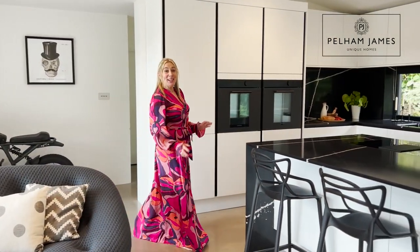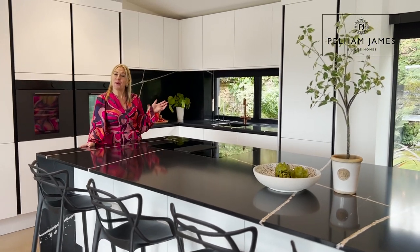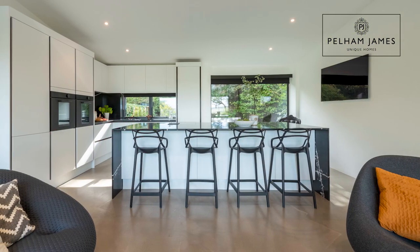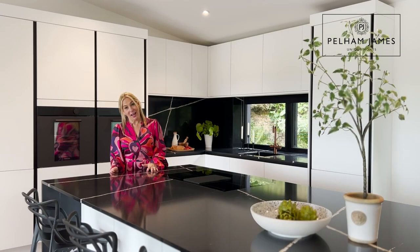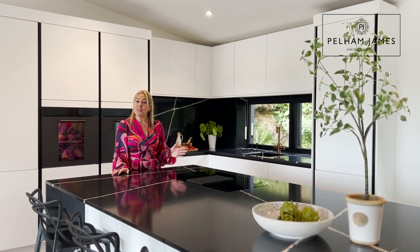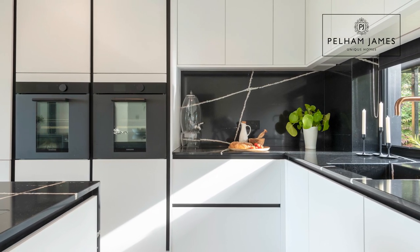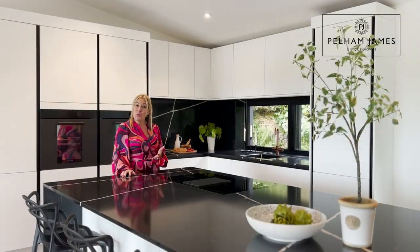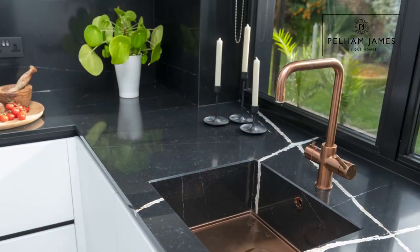I absolutely adore this stylish kitchen with its cool contemporary monochrome palette and the crisp geometric lines that have been very cleverly represented in this waterfall island. With the breakfast bar, there's lots of storage and also appliances in here. I love the way the copper tones in the quartz worktop have been beautifully picked out in the tapware and in the sink.